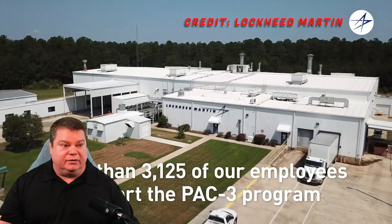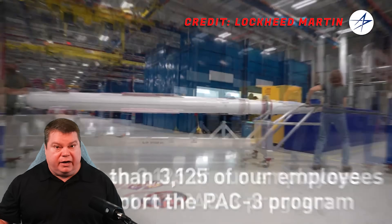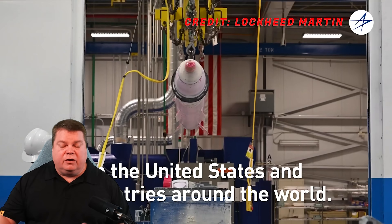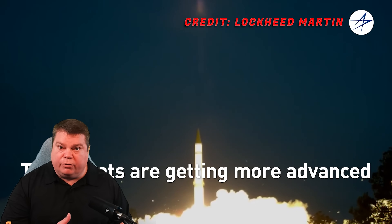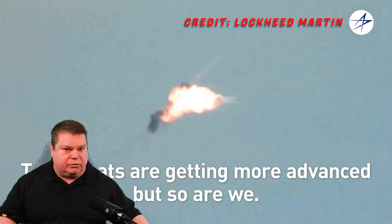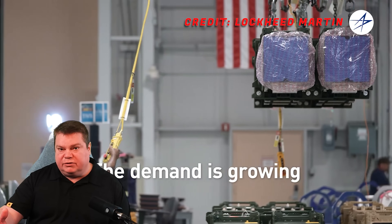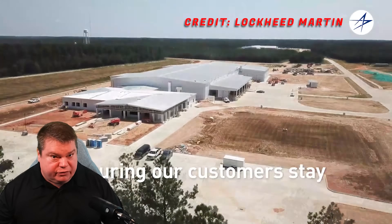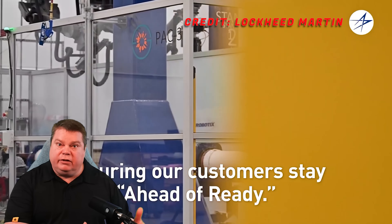Now we have evidence from the Red Sea and the war in Ukraine where stocks are depleting at a rate we're not replacing. We know we need to ramp up munitions production, which is what the United States is doing. Right now in Camden, Arkansas, they are building 550 Patriot missiles a year — cranking them out multiple per day. The standard missiles are somewhere between 100 and 150 a year, so we have about five times more production of the Patriot missiles.